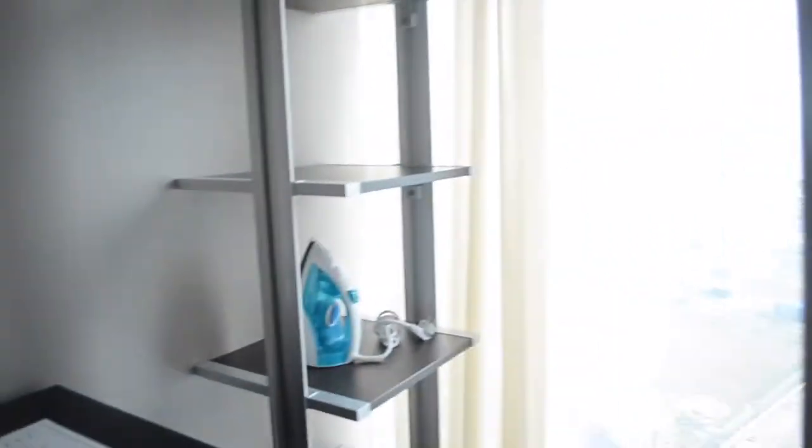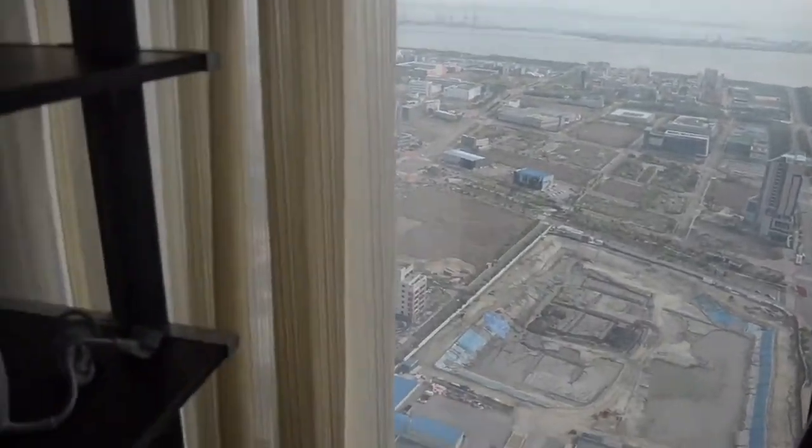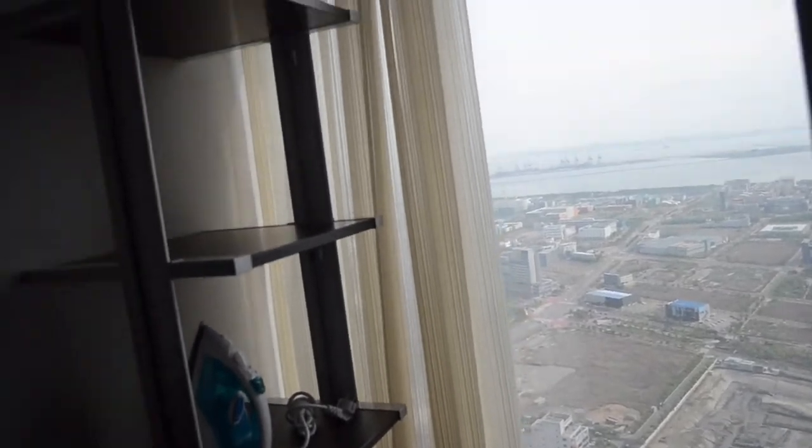Moving over here — oh there's a TV there. So I think there are three TVs total: one in the bedroom, one in the living room, and one in the bathroom. Another huge window. This is actually just the walk-in closet, so that'll be handy to hang up all my clothes.